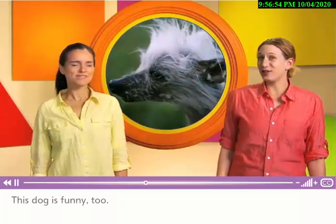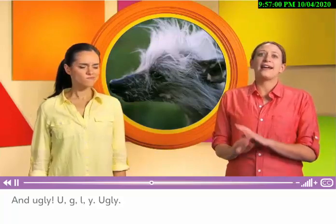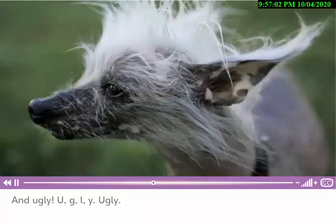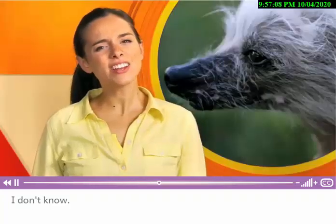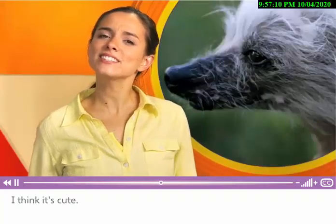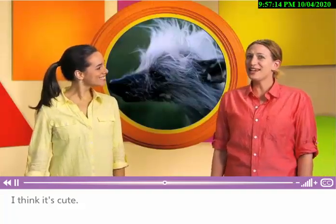This dog is funny, too. And ugly — U-G-L-Y. I don't know. I think it's... cute. Okay, if you say so.